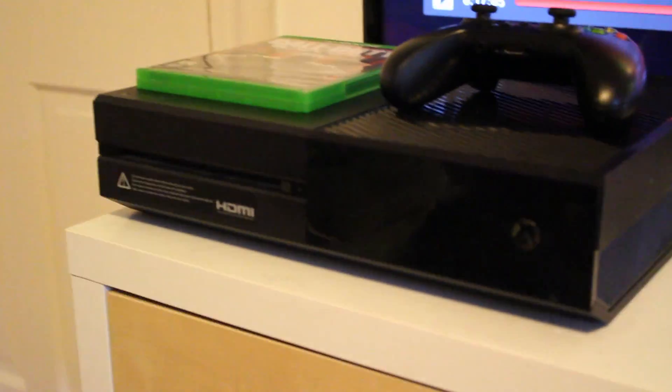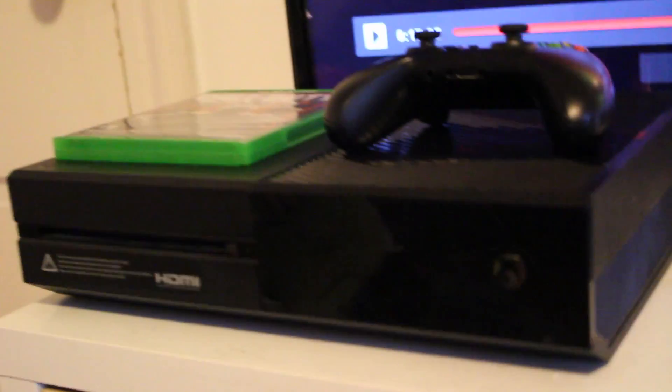So this is the Xbox right here — look at it in all its glory. It's been working perfectly fine ever since I got it, almost a year. In January it would be a year.